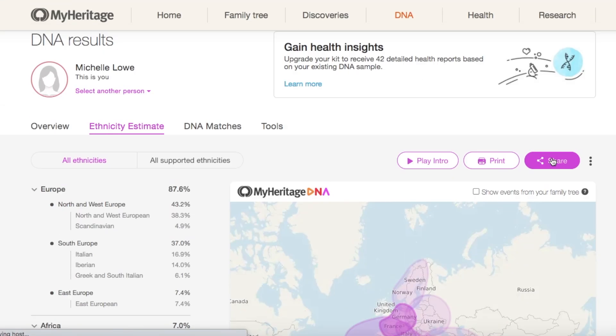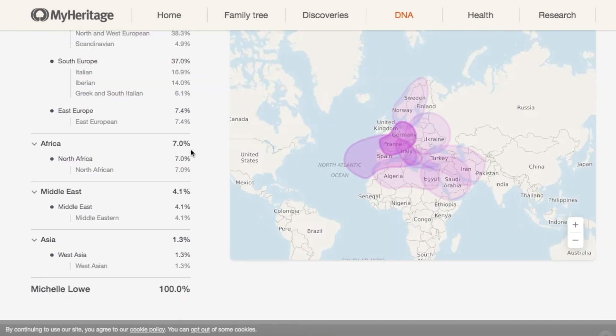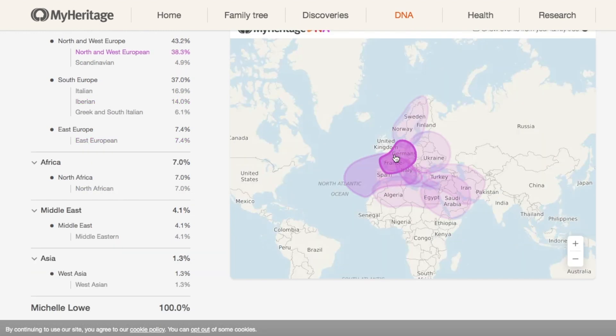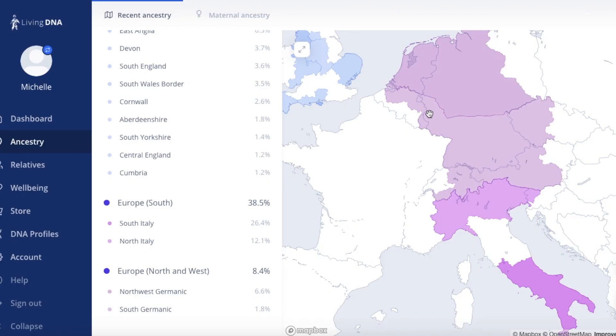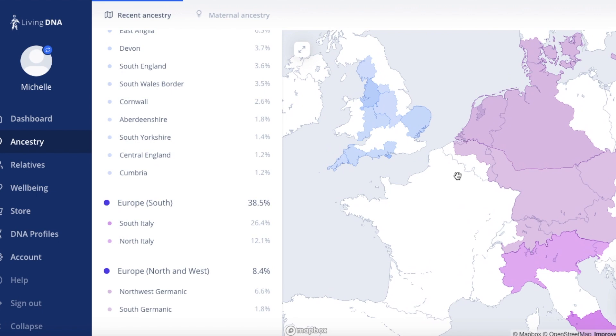If I look at the full ancestry estimates, it appears to be very detailed, giving me 87.6% from Europe from both parents — 43% from North and West Europe, which would be my mum, and then 37% from East Europe. Maybe that would be partly my mum as well. Southern Europe, specifically Italy. Then it gives me 7% from Africa, 4.1% from the Middle East, and 1.3% from more broad Asian. I guess where it gives Spain and Northwest Europe it does cover the United Kingdom, but I wonder whether MyHeritage's database isn't quite as detailed as the rest, throwing up slightly misleading figures. LivingDNA did that originally until it updated and became more accurate.